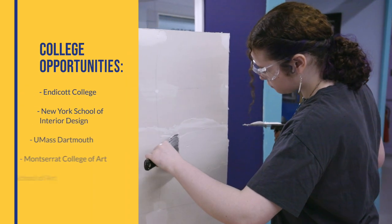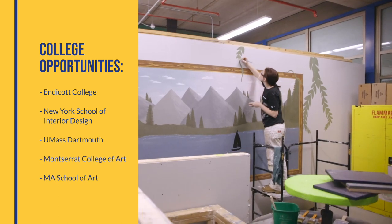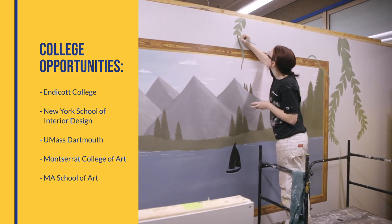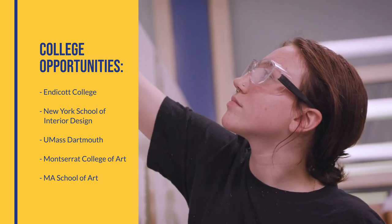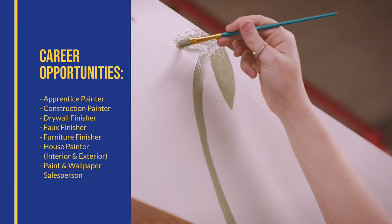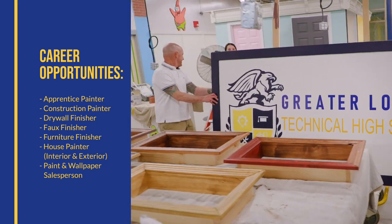Some of our graduates go on to college to pursue interior design and business. We have strong alumni partnerships with Endicott College, New York School of Design, and UMass Dartmouth, to name a few. Other grads go straight to work, leveraging our relationships with the International Painters Union and allied trades.